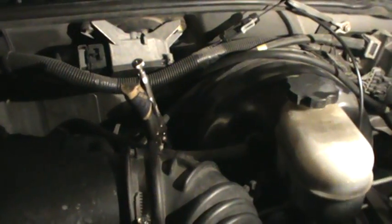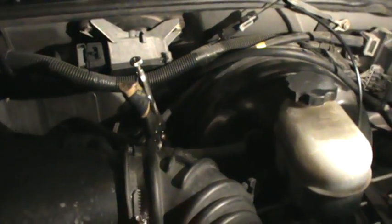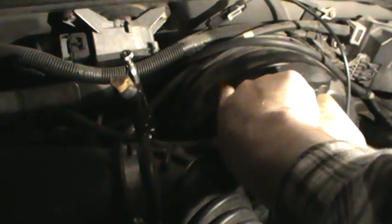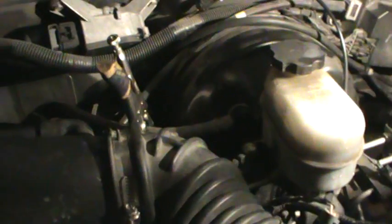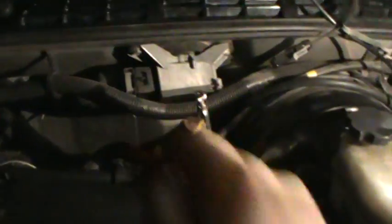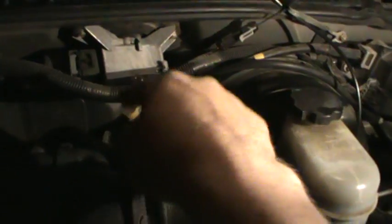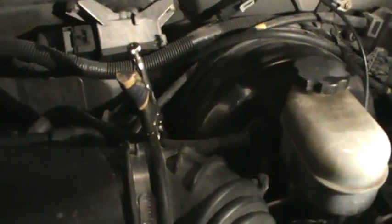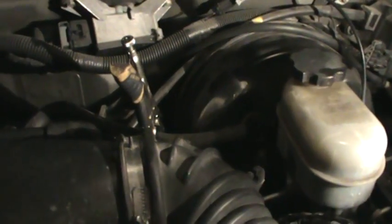I eliminated the brake booster from the situation by driving it with the line blocked off, and the code did not come back. In fact, the monitor went green — meaning it could currently pass smog. But you can't take it to smog like this. You have to replace the brake booster. If you tried to clamp it off to sneak through smog, they'll see it during the visual inspection and fail you right there.